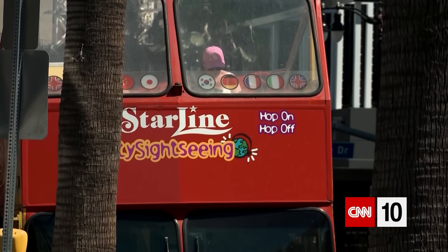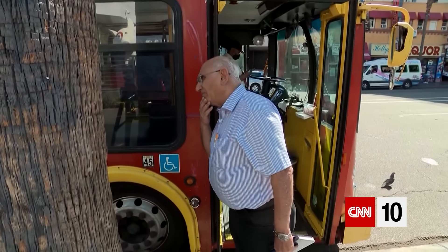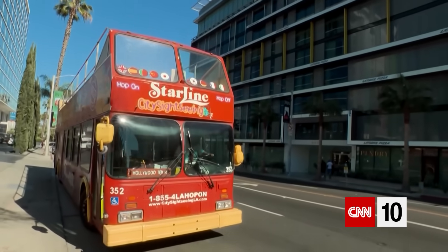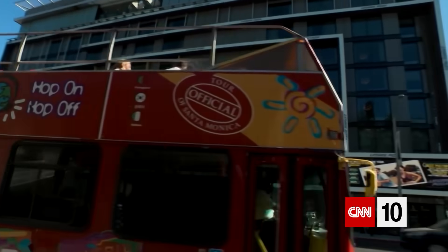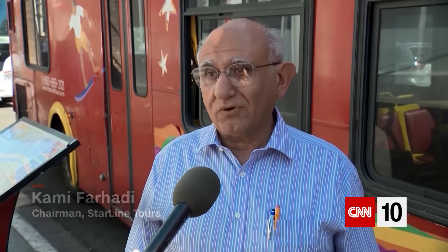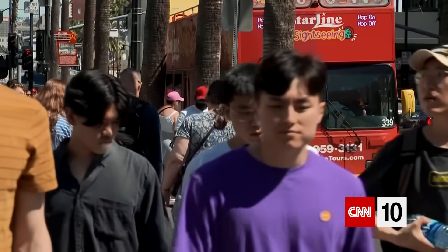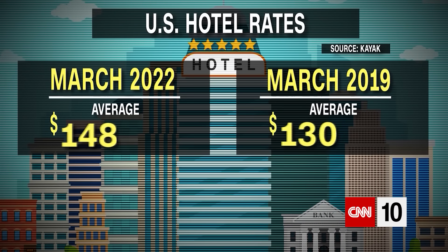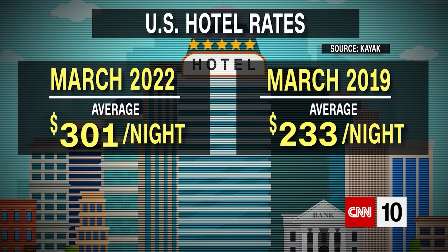That's affecting the owner of Starline Tours, who says the company typically spends $100 a day on fuel for their buses but is now spending $220 every day. They've maintained their prices for now but are looking at moving to full summer pricing earlier than usual. Kayak shows hotel rates averaging about $300 per night, up nearly $70 since March of 2019.